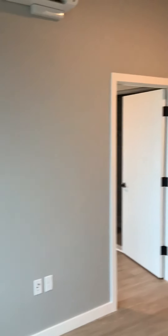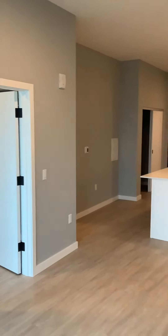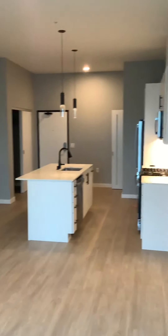We're going to pan from this corner of the living room so you can see how big this is — 716 square feet.